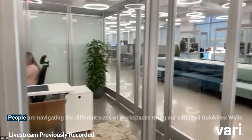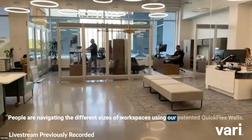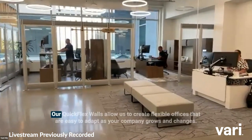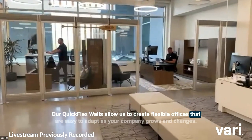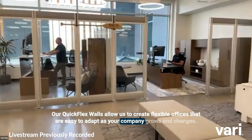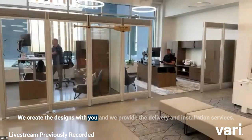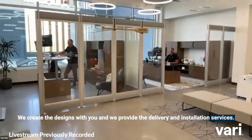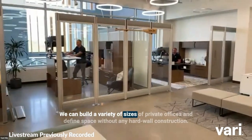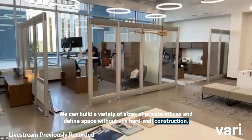We're beginning to see people navigating different sizes of workspaces using our patented Quick Flex walls. Our Quick Flex walls allow us to create flexible offices that are easy to adapt as your company grows and changes. We create the designs with you and we provide the delivery and installation services.